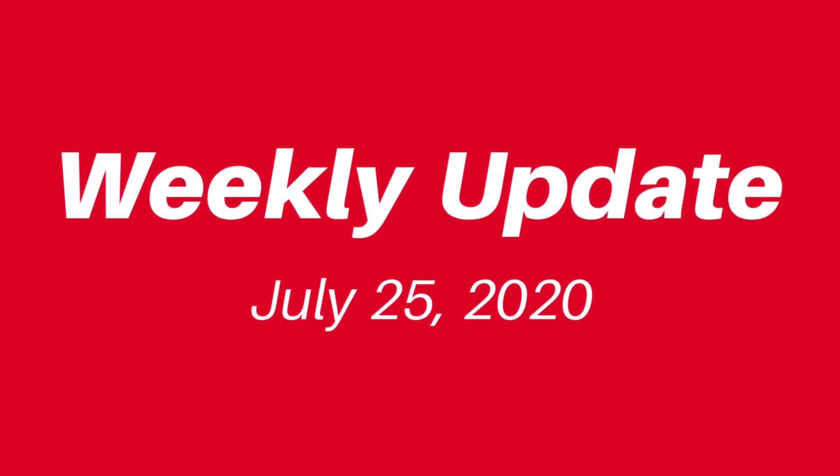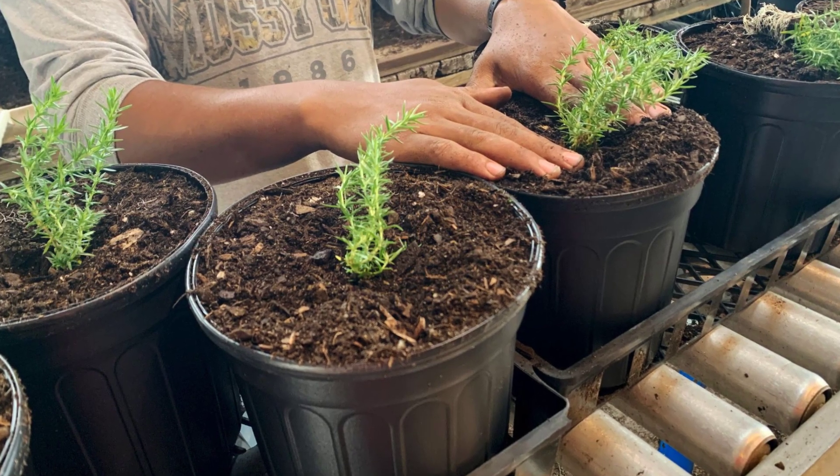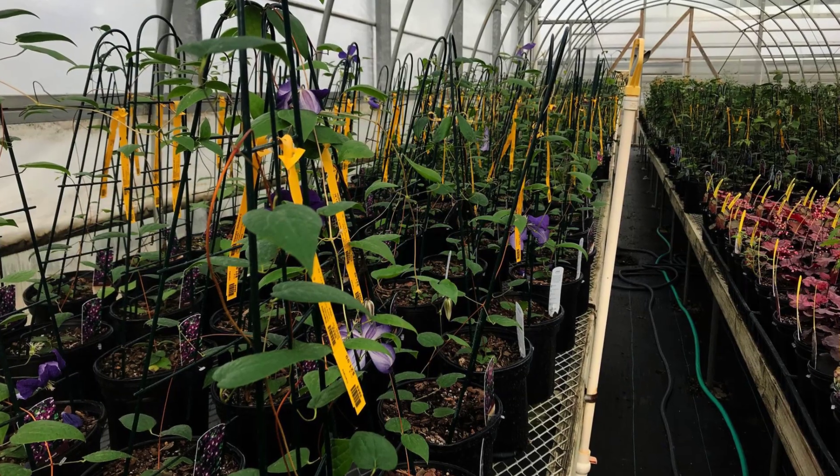Welcome back everyone, this is your weekly update for Saturday July 25th, 2020. I'm starting here in the owl barn but we will get to all of that later. We have been very busy around here — we've planted up to 1,500 creeping phlox in over 10 varieties, all for next year, plus we've potted up even more perennials including clematis, also for next year's sales.